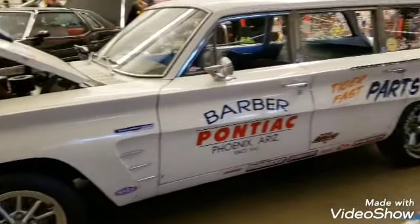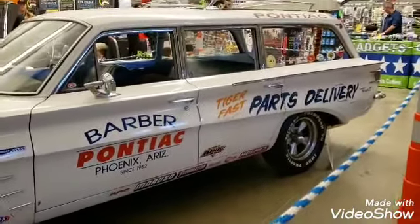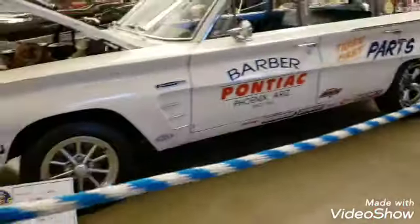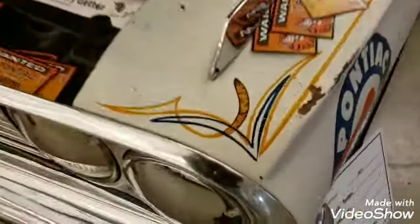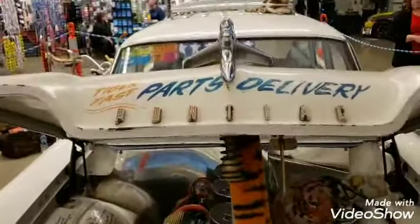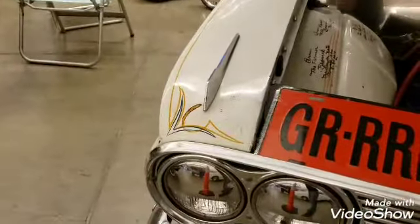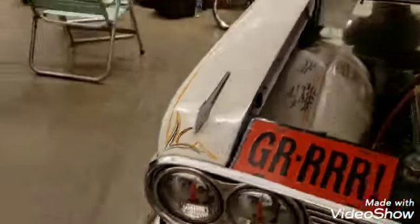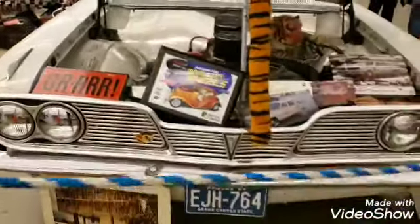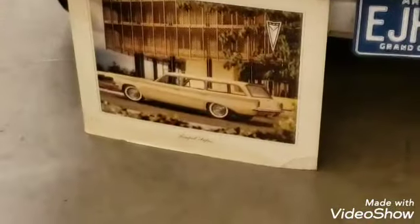Look at the interior in this thing — it's sweet. Pontiac Tempest. It's like a parts delivery vehicle. What I thought was cool was it's got little tiger tails all over the pinstripe. Everything's hand painted. Little tiger tails. Pretty cool.